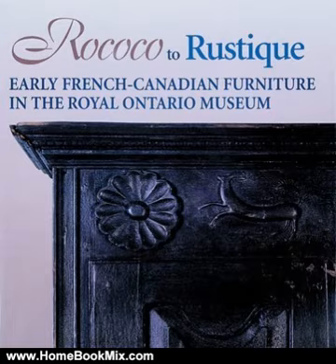By 1900, the tradition had been supplanted by the mass-produced furniture of mechanised factories. Rococo Touristique looks at 200 years of French-Canadian furniture and surveys the social and historical context in which the furniture was produced, illustrated in part through watercolours from the museum's celebrated collection of Canadian heritage art.